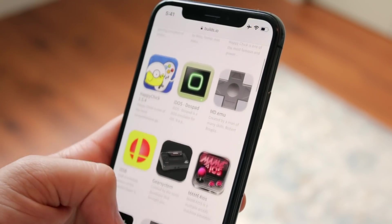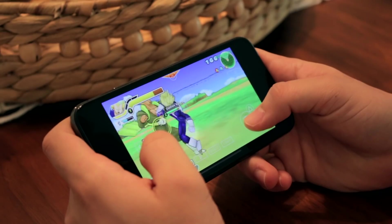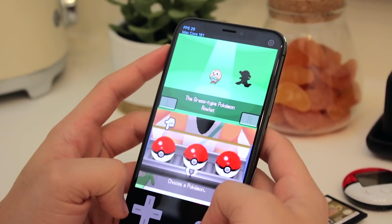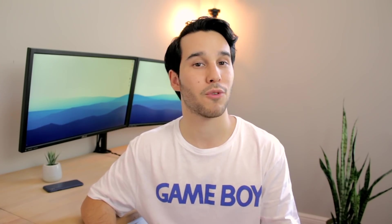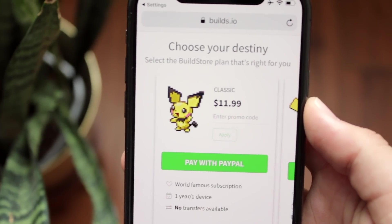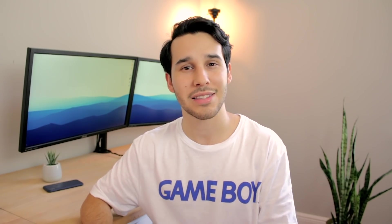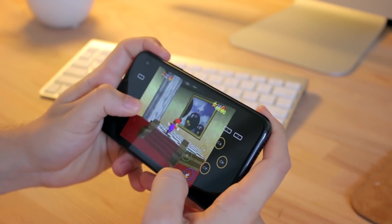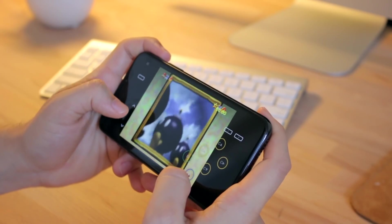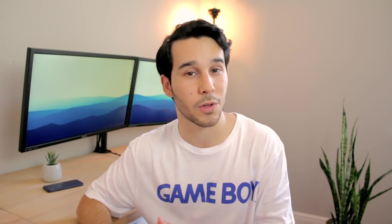The Build Store is a service that allows you to download your favorite emulators like GBA for iOS, PPSSPP, INDS, and many other awesome applications with the guarantee of the apps never being revoked for one full year. However, the Build Store is a paid service. It costs $11.99 — that's $1 a month for the full year and less than a ticket to the movies. The Build Store offers countless hours of entertainment with their huge selection of apps and you'll never have to deal with losing your saves because your app will never be revoked.